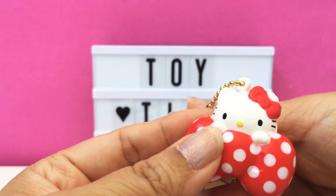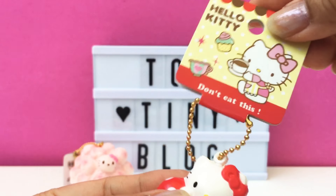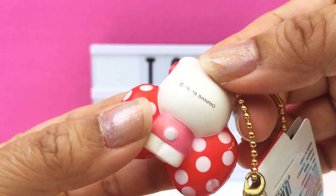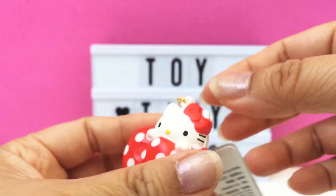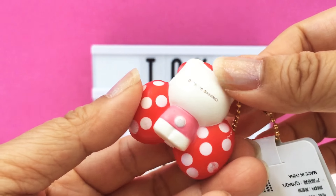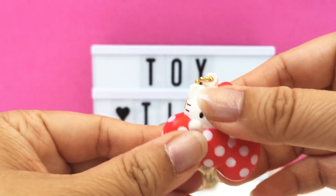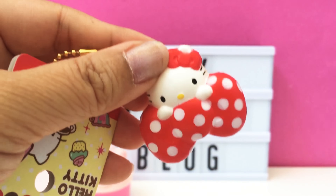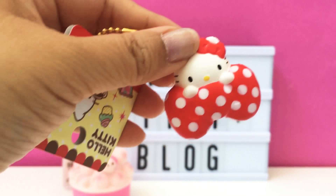Here is the tiny tiny Hello Kitty hiding behind a bow. This looks like it's also from 2016. It's just so funny how Hello Kitty is so small compared to the bow. This is definitely probably one of the smallest squishies that I own.